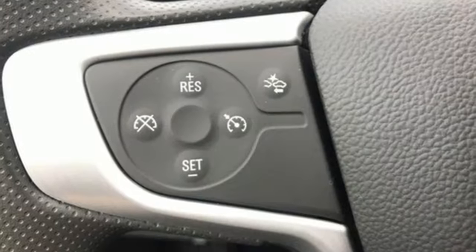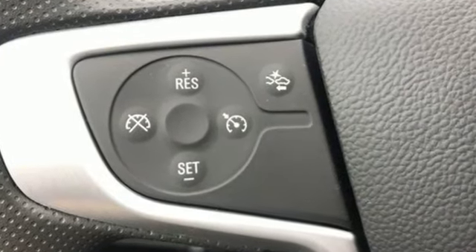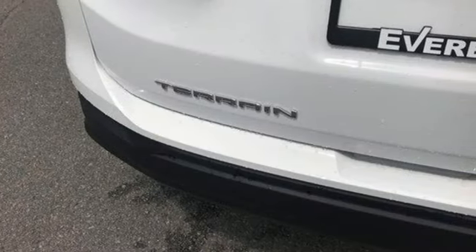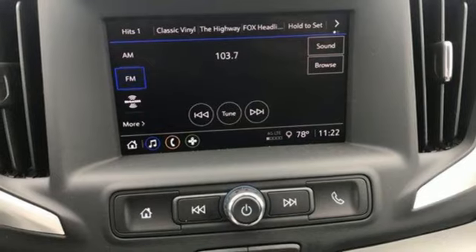Intercooled turbo inline four-cylinder engine. Manual tilting steering column. Streaming audio. Auto dimming rear view mirror. Manual telescoping steering column.